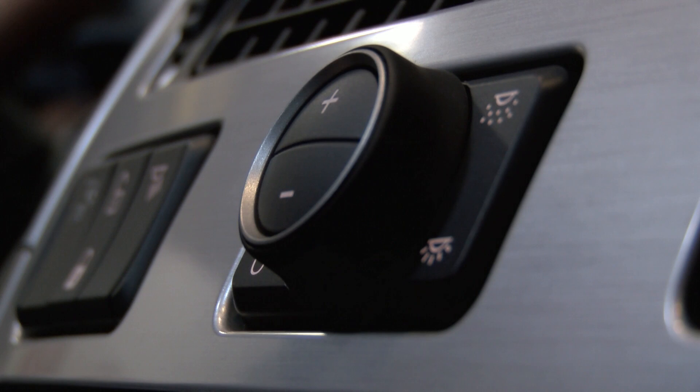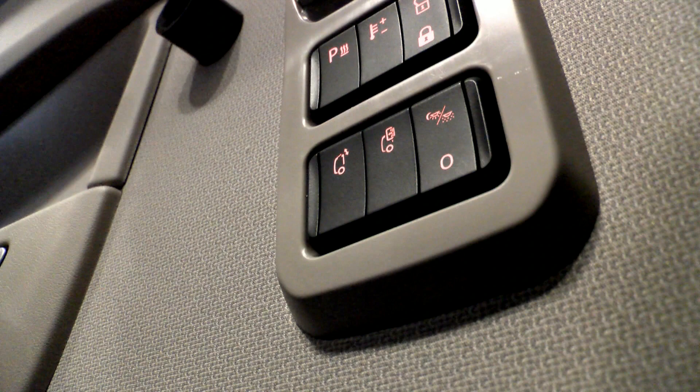Additionally, toggling between night drive, relax, and lights off can be carried out from the comfort of your bunk.